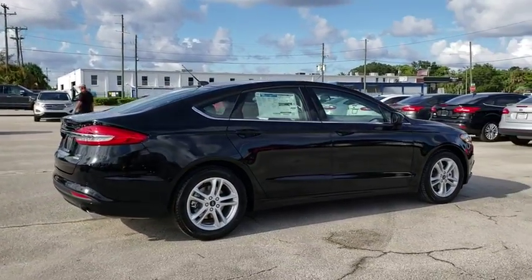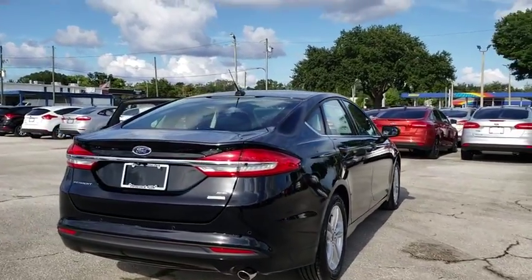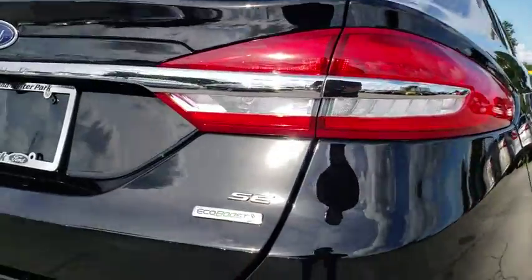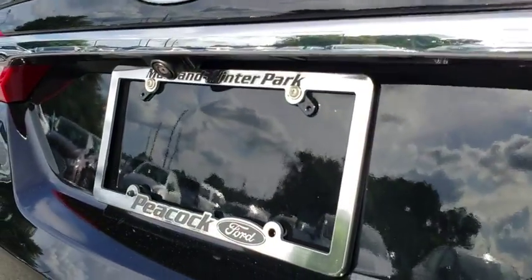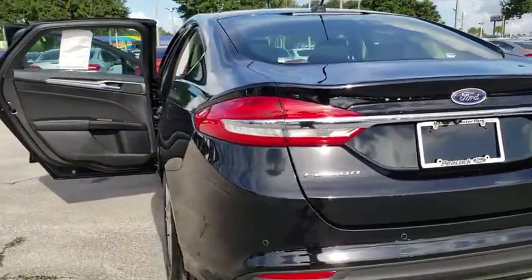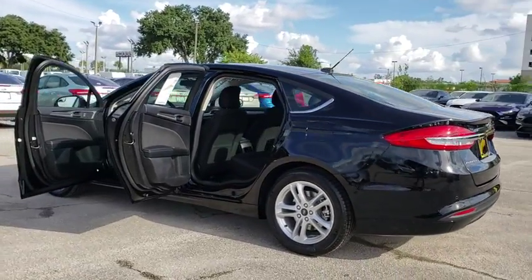Power passenger seat, traction control, dual airbags, alloy wheels, power steering, four-wheel disc brakes, electronic stability control, compass, CD player, trip computer, security system, rear window defroster, power windows, remote keyless entry, tachometer, brake assist, panic alarm, overhead console, driver vanity mirror.